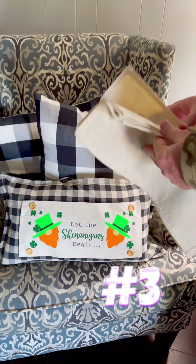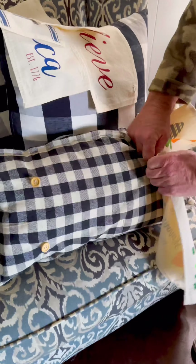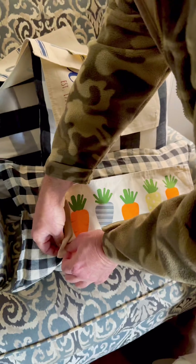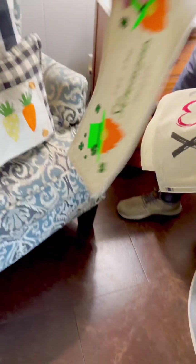This video of my husband changing out our pillow panels went viral on my Instagram. It is so fun to change out all the different panels for the holidays — even my husband can do it, it is that simple. You just put it on, then take all the other designs, tuck them neatly in the back, and zip it up for next time.